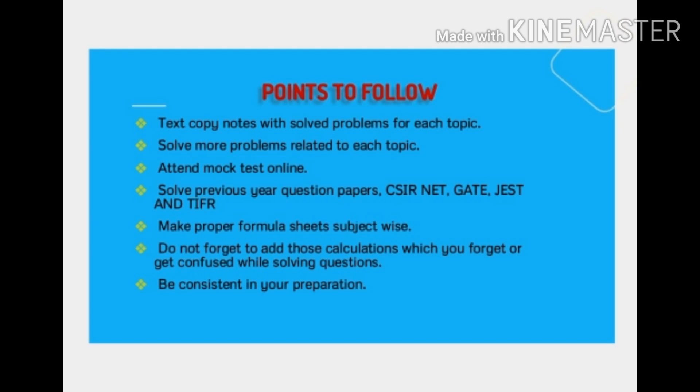Next, we should make a proper formula sheet for different papers — for classical mechanics, quantum mechanics, electromagnetic theory, statistical thermodynamics, mathematical physics, and all others. Those formula sheets should contain mathematical expressions, mathematical formulas, calculations, and points where we have confusion or get stuck. These things should be in our formula sheet.